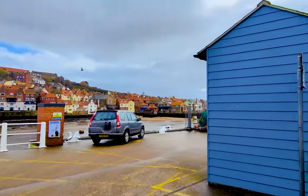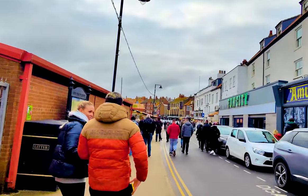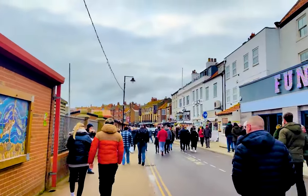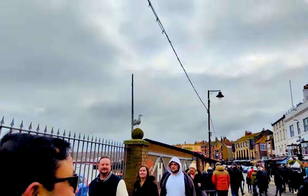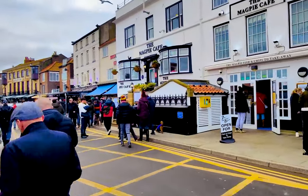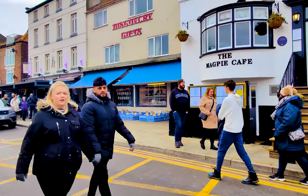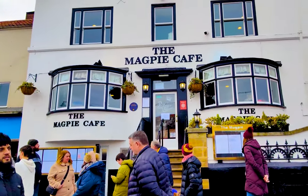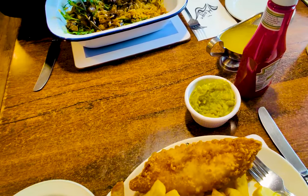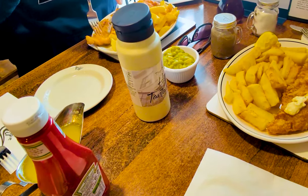By then we were feeling quite famished and found ourselves unable to resist the temptation of trying out the renowned speciality of this place — fish and chips. We went to Magpie Cafe, known to be one of the finest fish restaurants in the area. Indulging in the classic British dish of fish and chips was an absolute delight for our taste buds and senses.